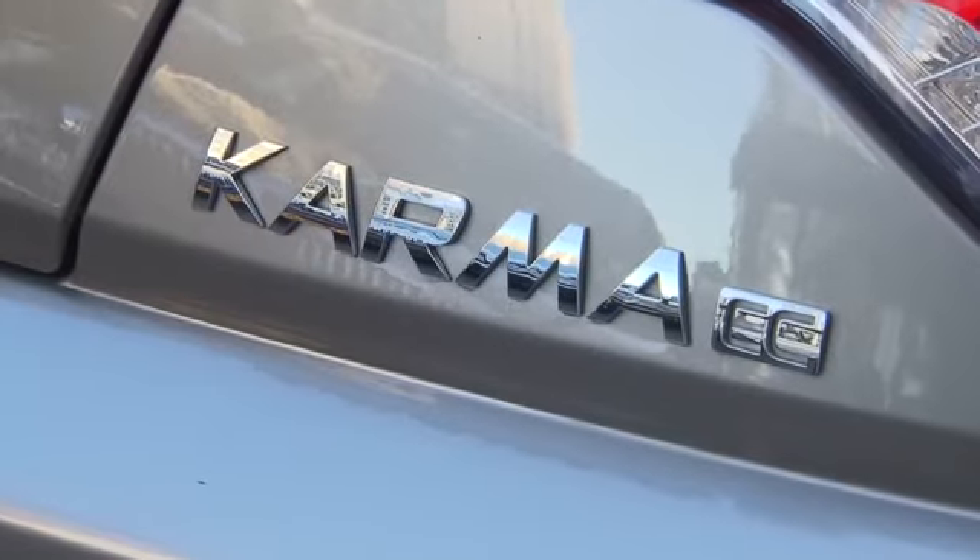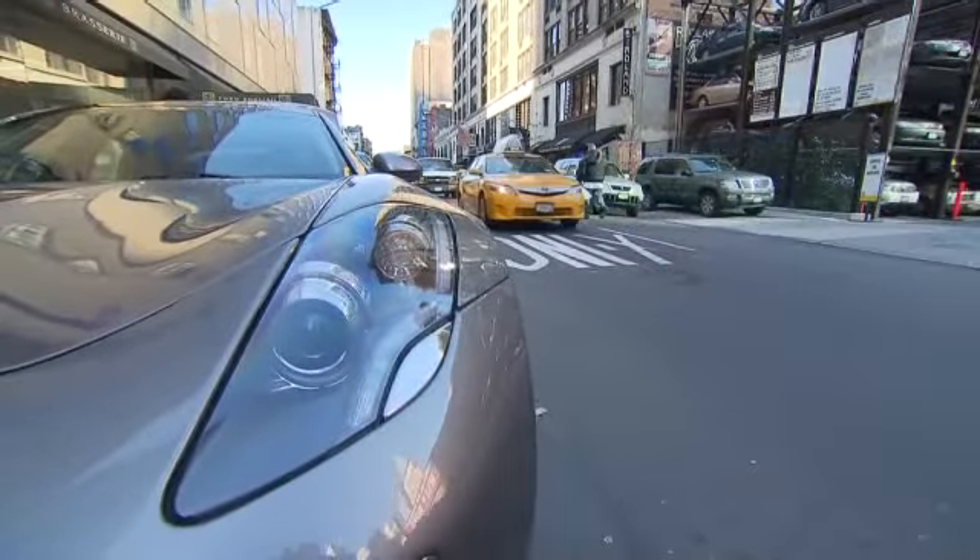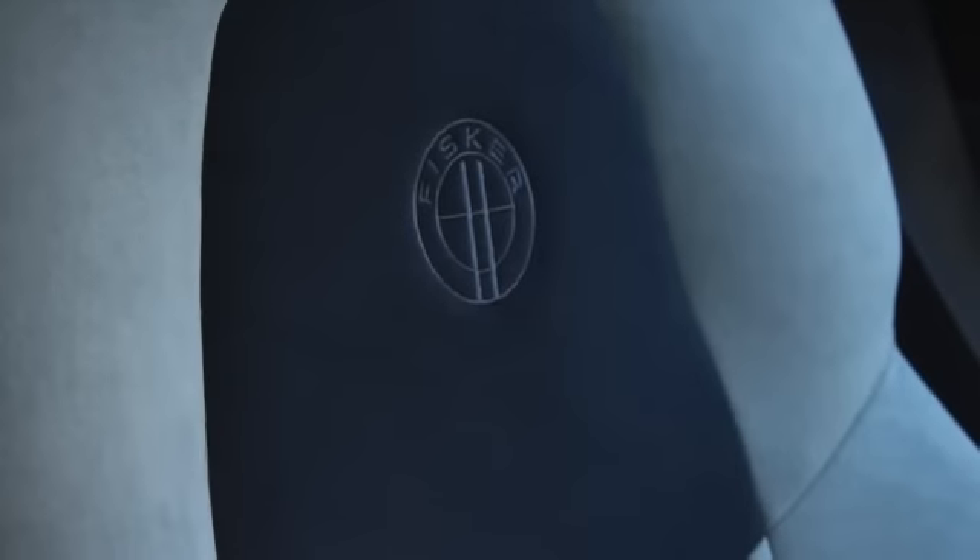The Karma is the ultimate high-end environmental statement. Fisker has taken pains to make building the Karma as environmentally sensitive as possible. When I get in this car and I see leather seats, don't you think of leather as being environmental?